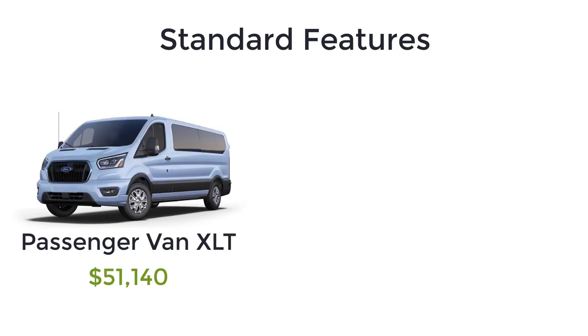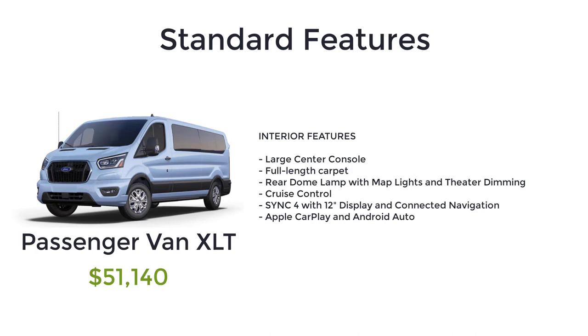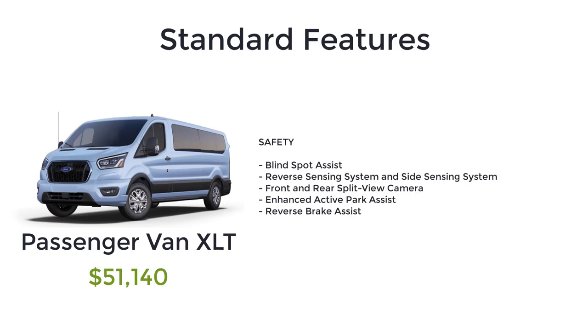The top spec passenger van is the XLT and it starts at $51,140. Choose the passenger van XLT to add these standard features: 16-inch steel wheels with full silver wheel covers, body color front bumper, chrome high-intensity discharge headlamps, wiper-activated headlamps, fog lights, power-adjusting power-folding heated side mirrors with turn signals, honeycomb mesh grille with chrome surround, high-resolution digital camera, large center console, full-length carpet, rear dome lamp with map lights and theater dimming, cruise control, Sync 4 with 12-inch display and connected navigation, Apple CarPlay and Android Auto, blind spot assist, reverse sensing system and side sensing system, front and rear split view camera, enhanced active park assist, and reverse brake assist.